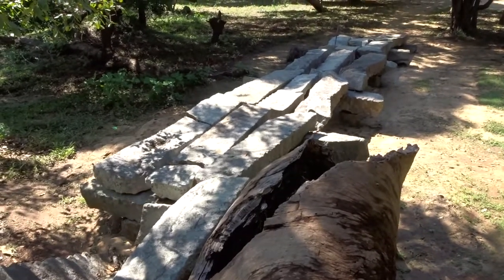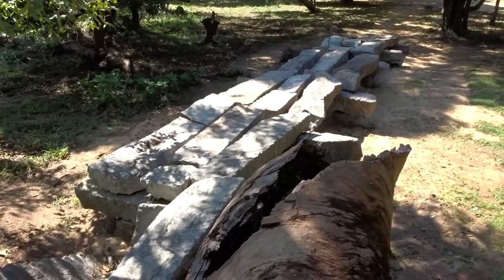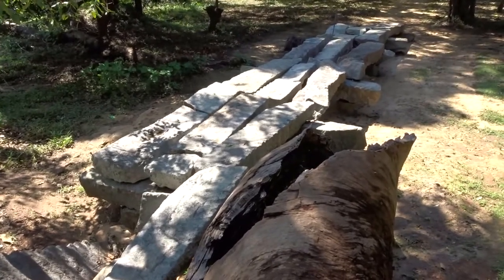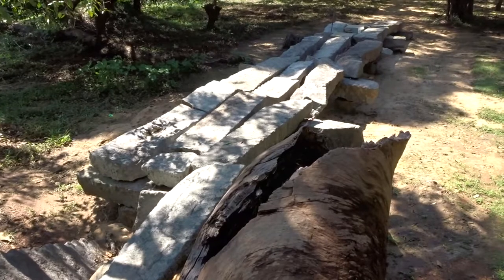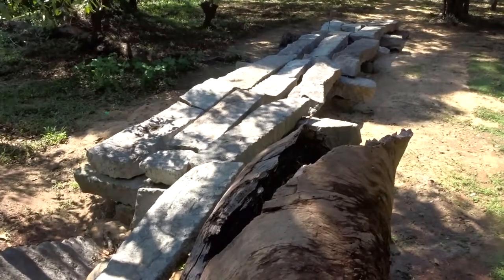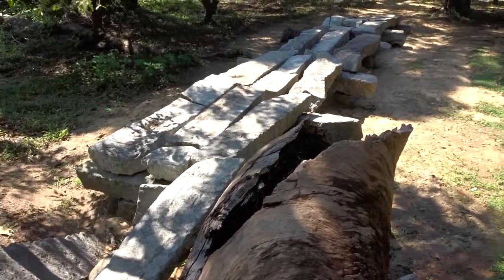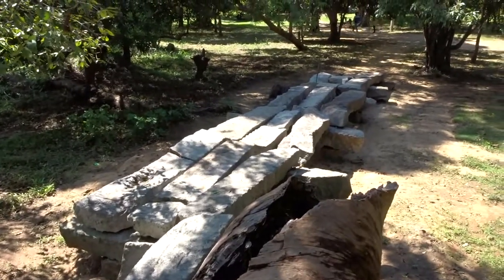What you are seeing now is one of the stone bridges that had been used in ancient times to cross rivers. This is a stone bridge found in Tiviyaya of Pulmude. Tiviyaya is well known for Givihadusaya, which is also the first stupa in the entire world, built by two merchants called Tapas and Baldaka by putting the hair relics of the Lord Buddha during his era.